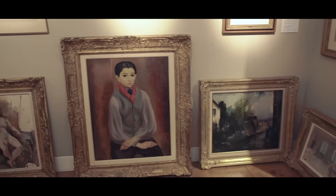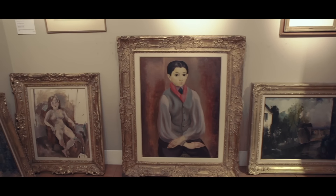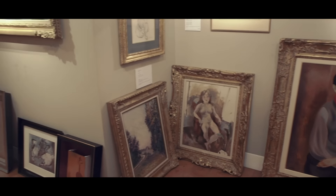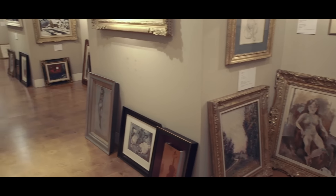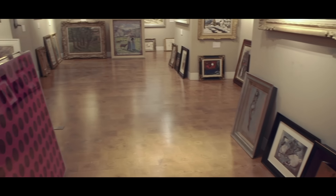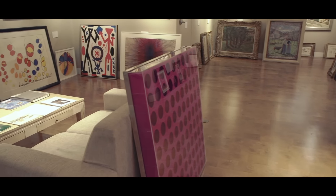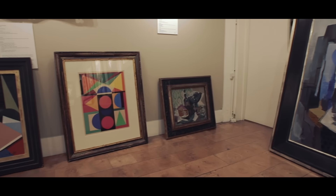I'm going to give you a sneak preview into a group of works we're about to take to Brafa, an art fair in Brussels we're doing shortly. The paintings are all laid out on the floor, waiting for our shippers to arrive, pack everything, and ship overseas.